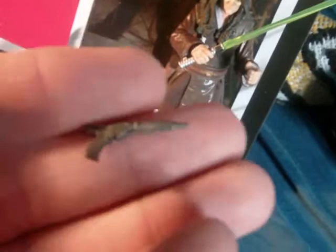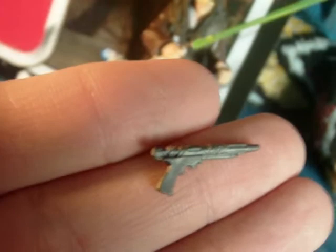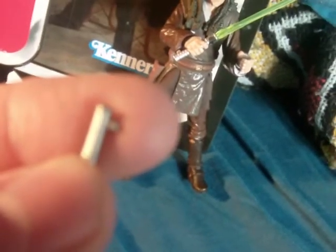He also includes a blaster pistol, which is part of his rebel Jedi personality — he likes to carry one. It's a neat-looking pistol, a little different from anything else we've seen. He has a working holster where you can put the blaster right in, and there is a peg hole where the lightsaber hilt can fit as well. Really cool figure.